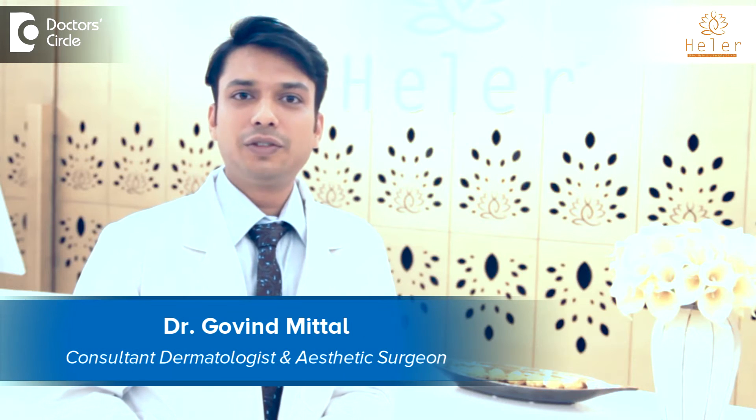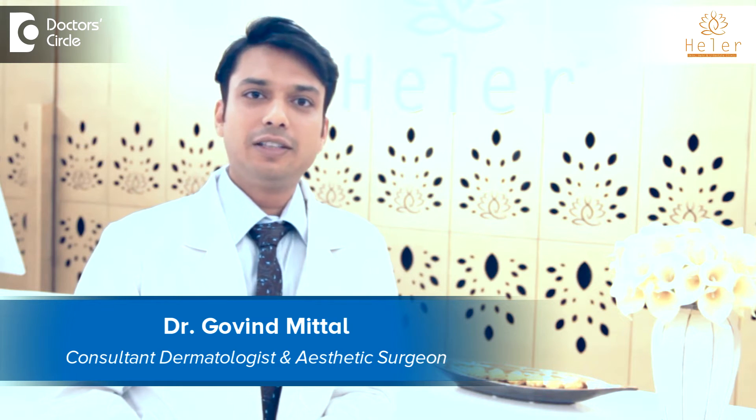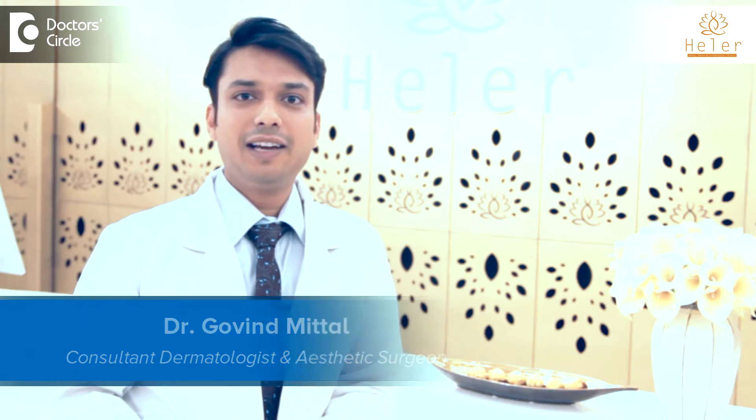Hi, I'm Dr. Govind Suresh Mittal, Dermatologist, Dermatosurgeon and Dermatotrichologist at Heller Skin, Hair and Lifestyle Clinic.